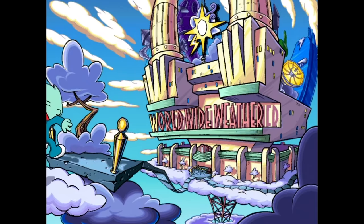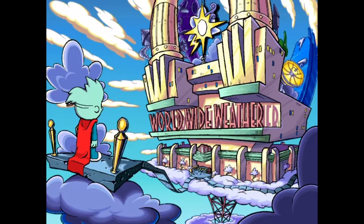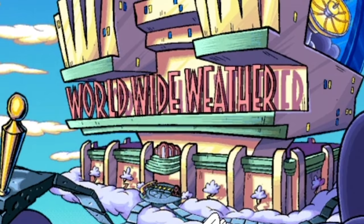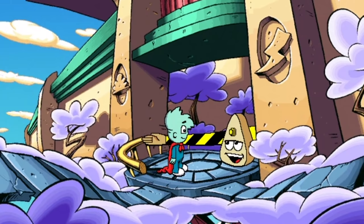So this is where all the weather comes from. Welcome one and all to World Wide Weather, where whether or not you wish to weather the weather, they make the weather. Are you an employee? No. Sorry, no visitors.